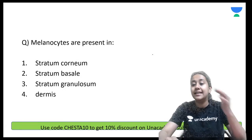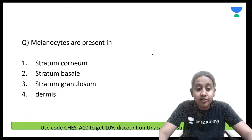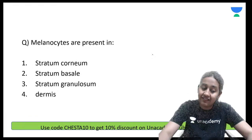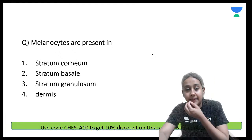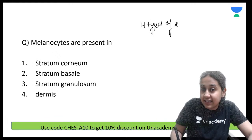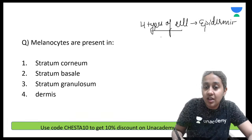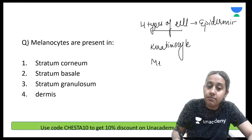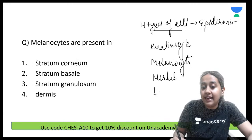Where do you have melanocytes in the body? Which layer of skin consists of melanocytes? Please remember there are four types of cells present in the epidermis: keratinocytes, melanocytes, Merkel cells, and Langerhans cells. The majority are keratinocytes.